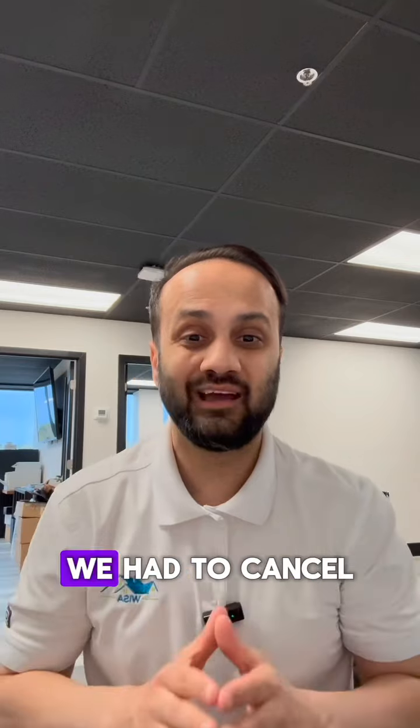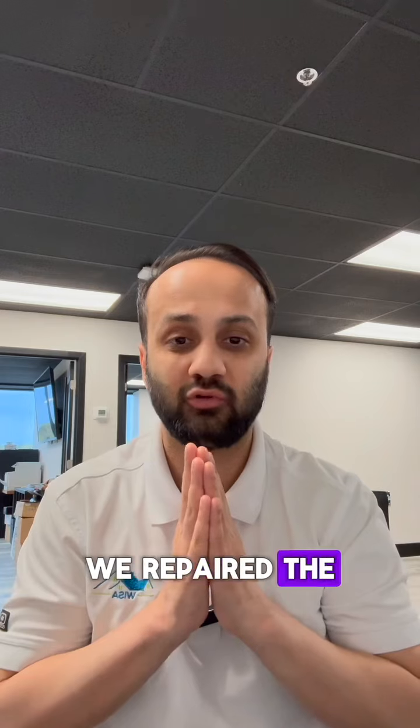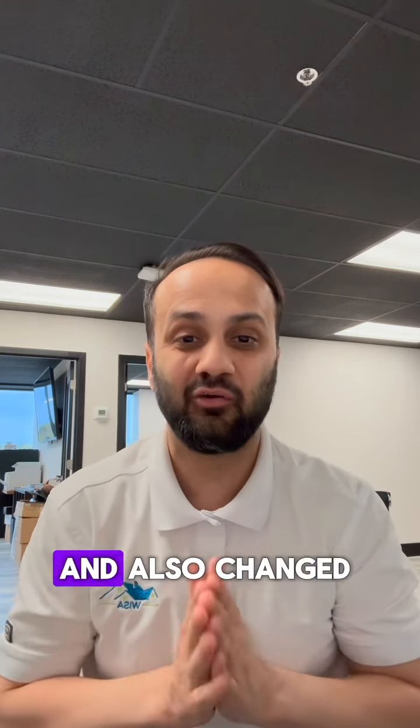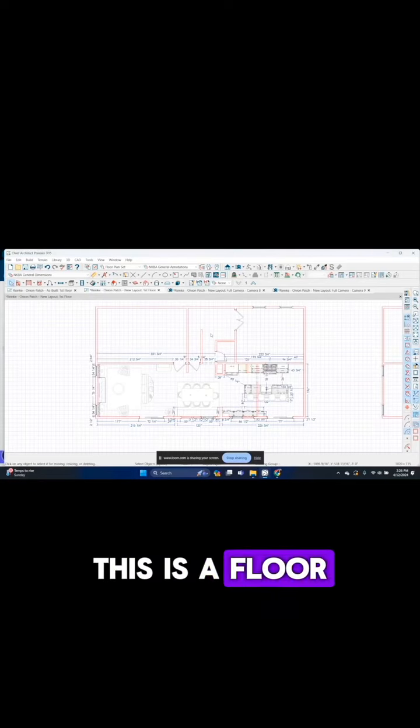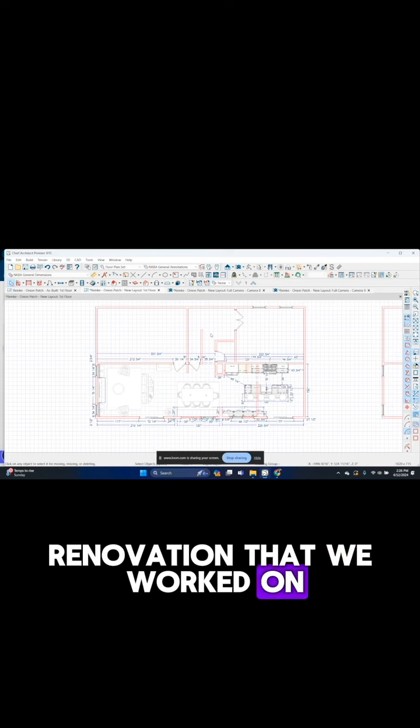We moved the kitchen from the center of the home towards the corner of the home. We canceled windows, added windows, and added doors. We repaired the drywall throughout the entire main floor, painted the entire main floor, and also changed the hardwood and updated the fireplace.